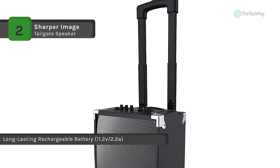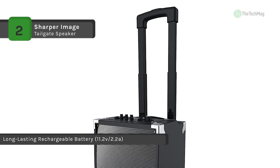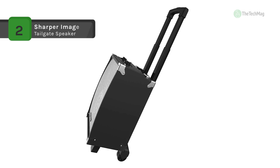The retractable handle, side handle, and rear wheels make the lightweight tailgate speaker and amplifier easy to lift, carry, and transport from place to place.